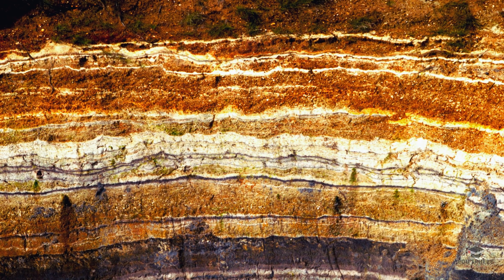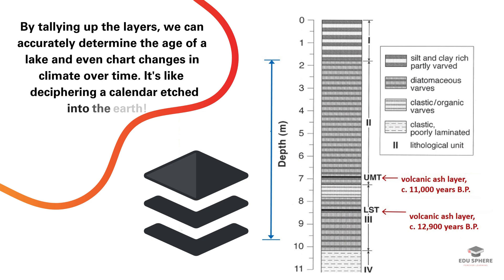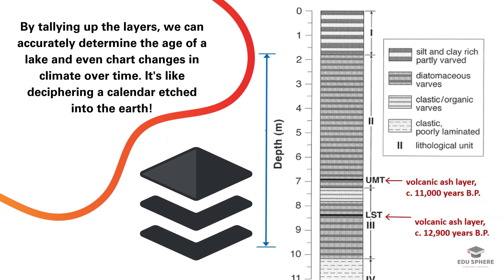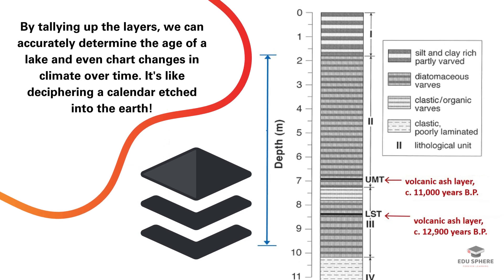By counting them, we can literally count back the years, uncovering the age of the lake, and even tracing past climate changes. It's like reading a natural calendar written in rock.